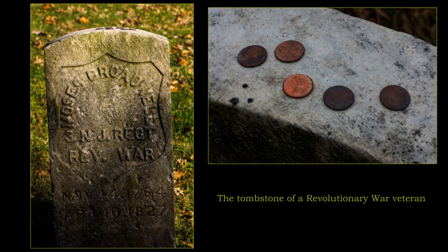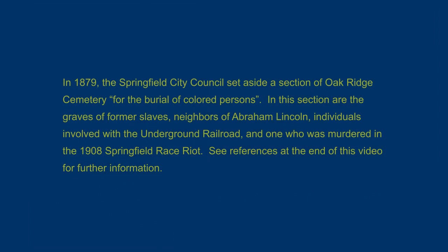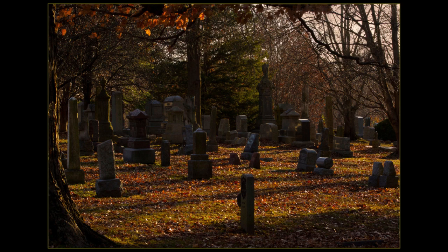In 1879, the Springfield City Council set aside a section of Oak Ridge Cemetery for the burial of colored persons. In this section are the graves of former slaves, neighbors of Abraham Lincoln, individuals involved with the Underground Railroad, and one who was murdered in the 1908 Springfield Race Riot.